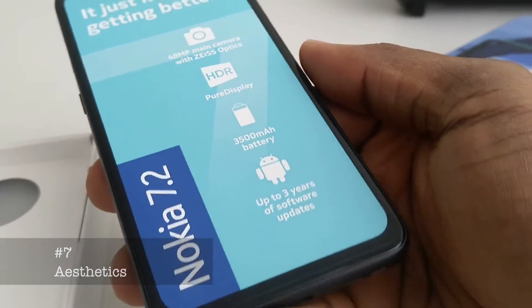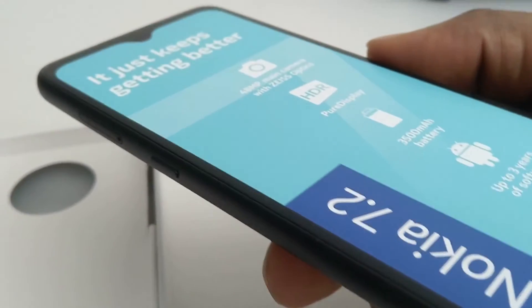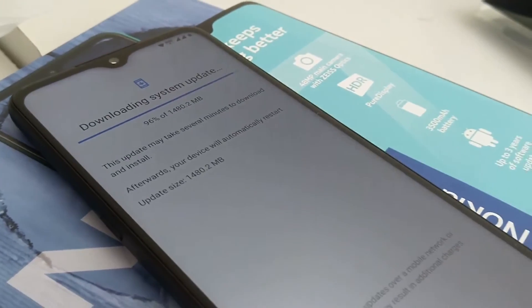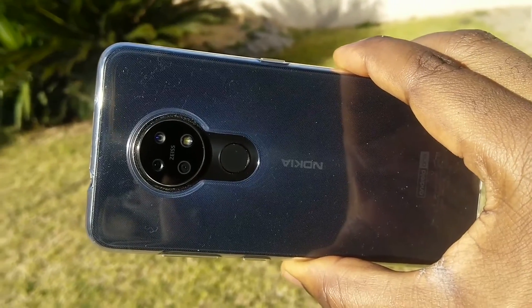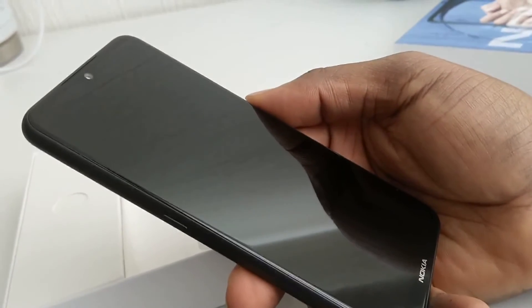Aesthetics: While the 7 Plus was good looking in its own way, the 7.2 is much more visually pleasing with its premium design. The shape of the teardrop notch, the arrangement of the camera system on the back, and the fingerprint placement all make this an object of beauty.